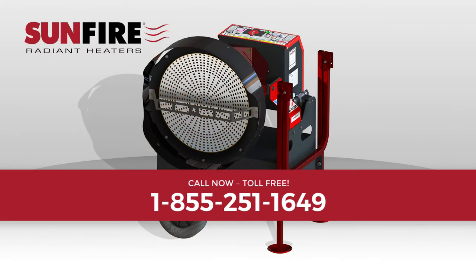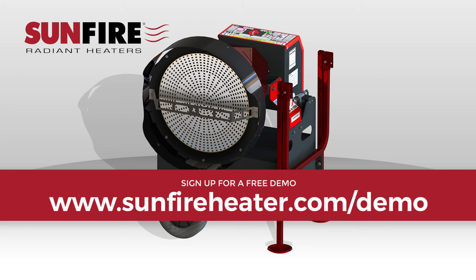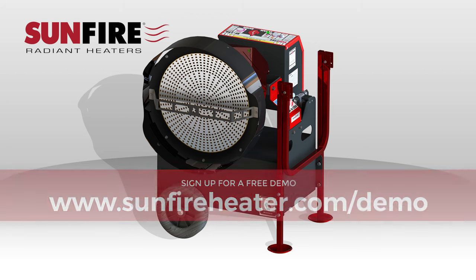Contact Sunfire toll-free at 855-251-1649 or email them at info@sunfireheater.com to locate your local Sunfire dealer. Ask for a demonstration of this heater. You'll be glad you did.